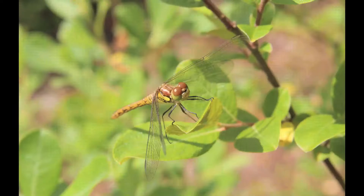Dragonflies have huge compound eyes that usually touch, covering most of their head. Meanwhile, damselflies also have compound eyes, but they do not touch and sit on each side of the head.